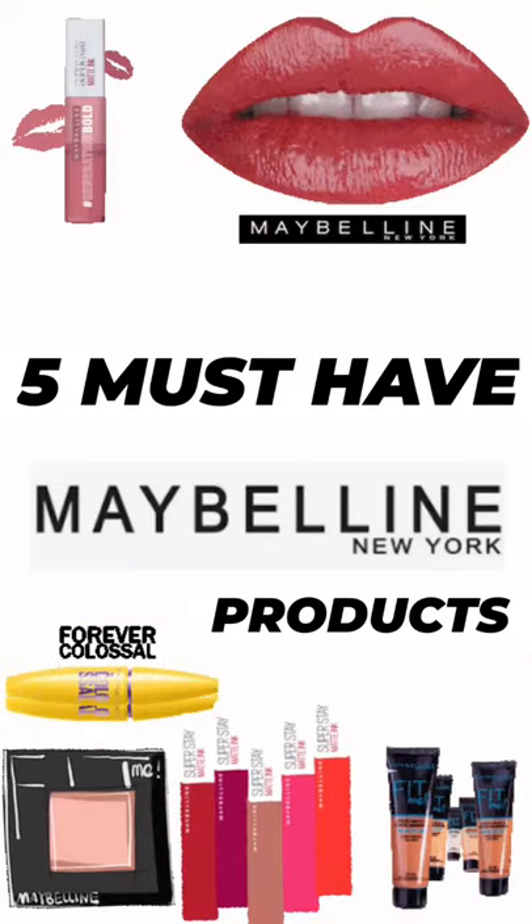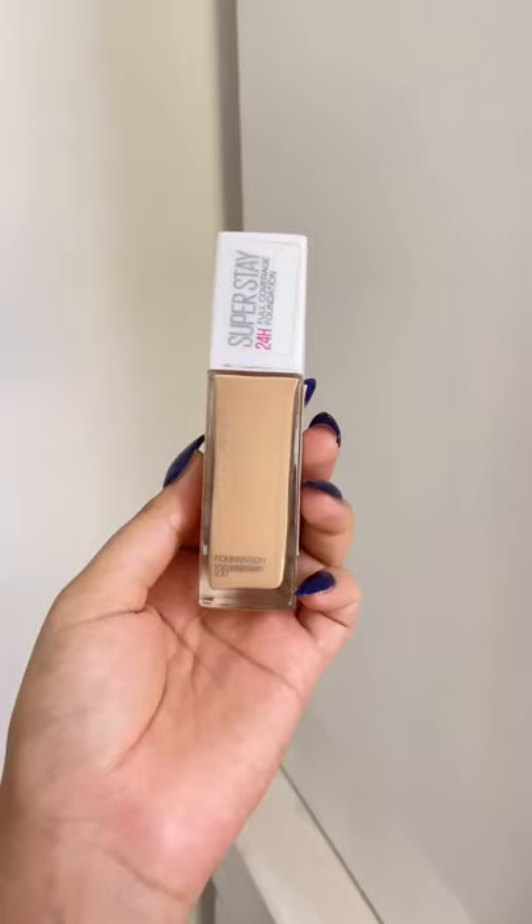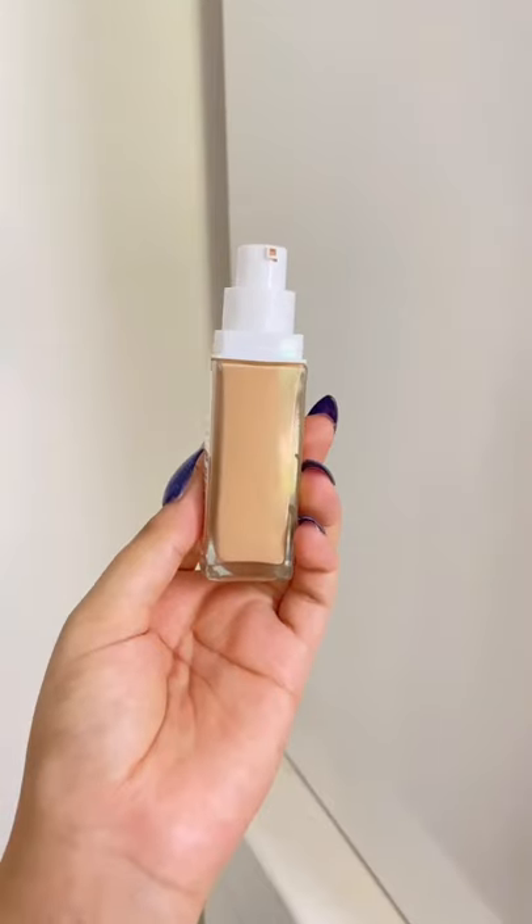Five must-have products from Maybelline. First is my all-time favorite Super Stay Full Coverage Foundation — suits all skin types. If you have extremely dry skin, just prep your skin nicely beforehand. I wish they were available in more shades in India.